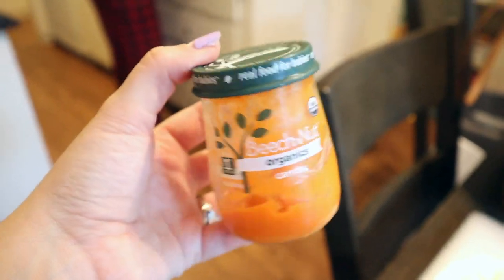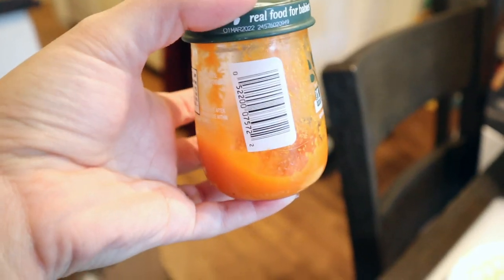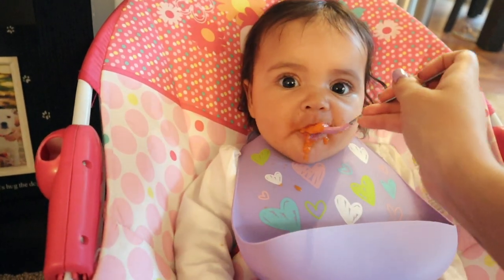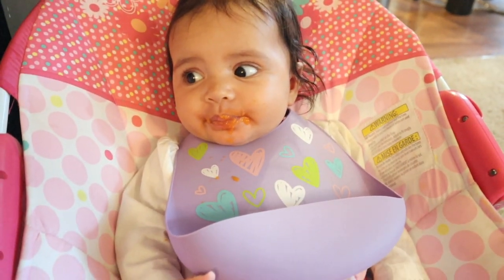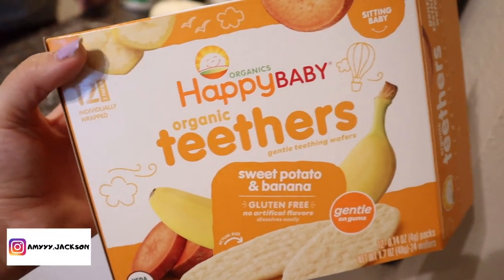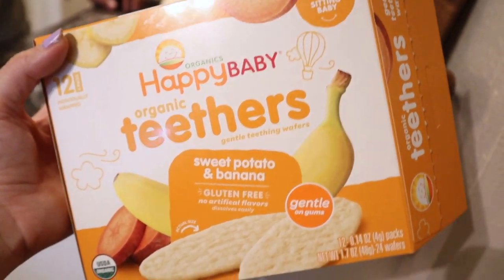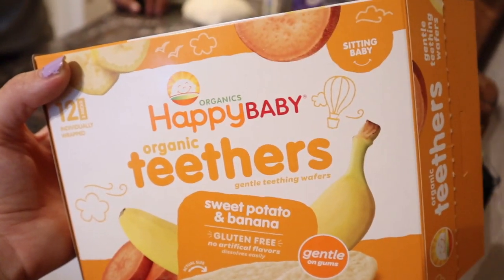While the pizzas are cooking, I'm giving Olivia the rest of her carrots — there's not that much left so she'll probably finish them off. I'm also giving her one of these sweet potato and banana little teether crackers that I just found at Target. She likes teething on these and I watch her really carefully when I give them to her.